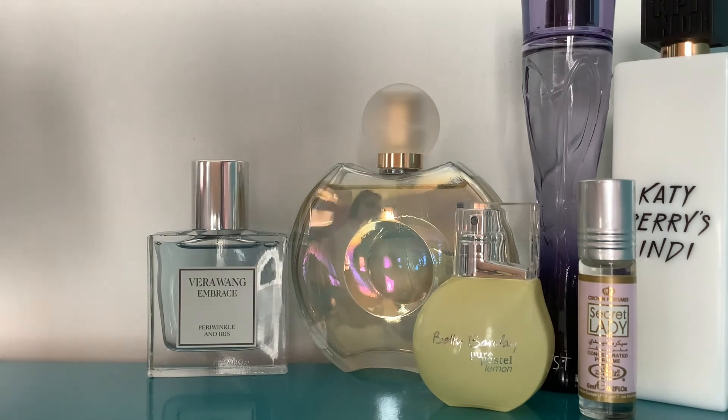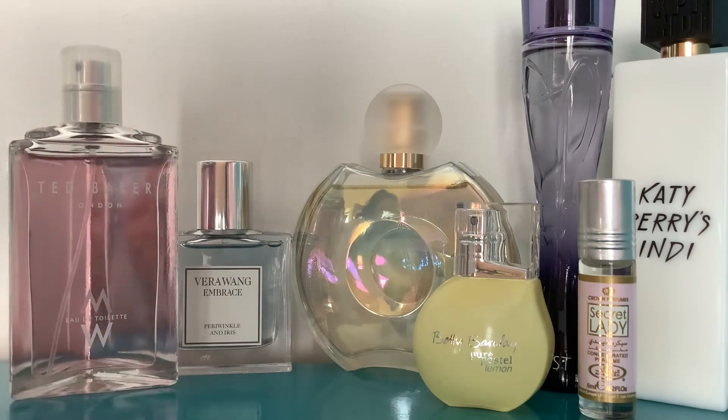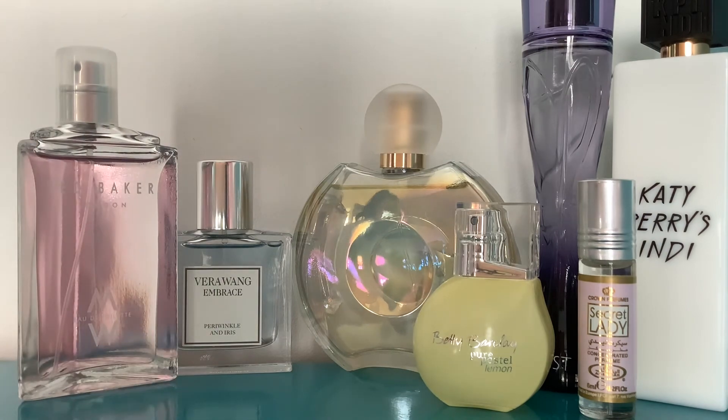Then on my third 'my hair smells like violets' day, I wore Ted Baker W. This is just another really easy go-to.